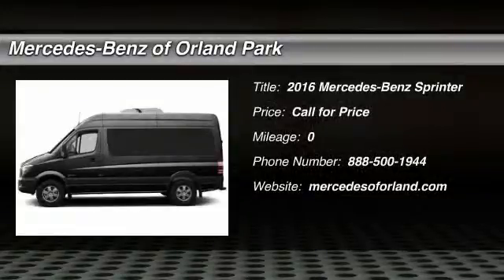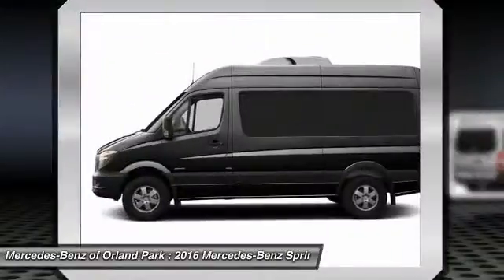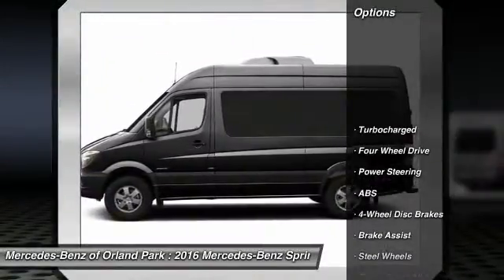The 2016 Mercedes-Benz Sprinter. Here are some of this vehicle's great options.